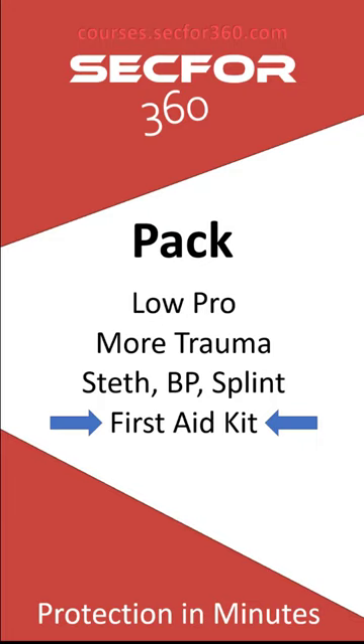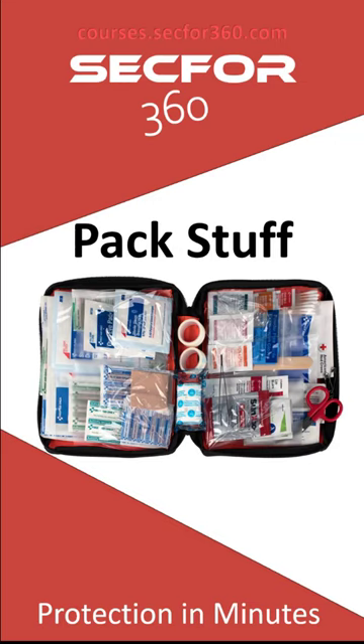Last but not least is a basic first aid kit — what we call the boo-boo kit. That's band-aids, analgesics — not aspirin since we work in high-threat areas — iodine wipes, ointment pads, tape, and everything you might need for minor injuries. I'll usually get one at an outdoor or camping store and then break it down and modify it to what I need. You're going to use this more than your trauma gear — hopefully — but you will have to break it out now and again.